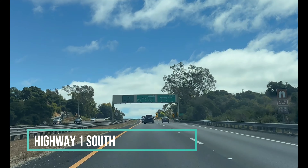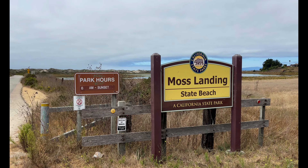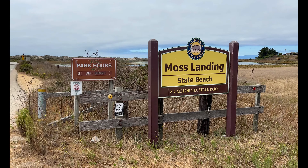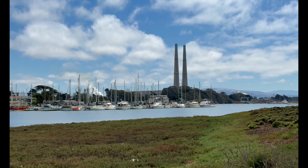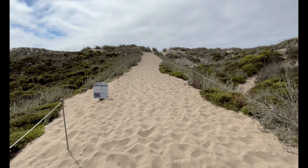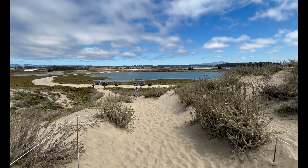As we continued our journey south, we decided to stop in Moss Landing and see what we didn't last time — Moss Landing State Beach. That's quite the steep, sandy hill you have to climb over to and from the parking lot, but the view was worth it.